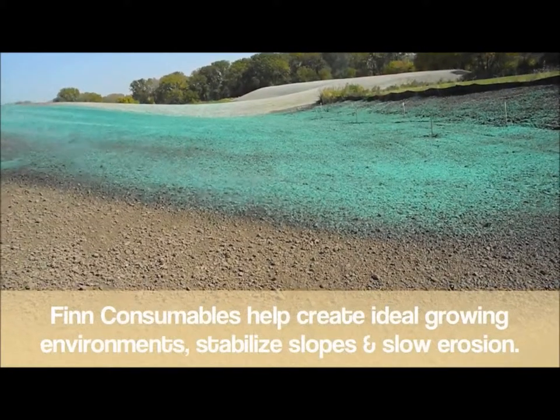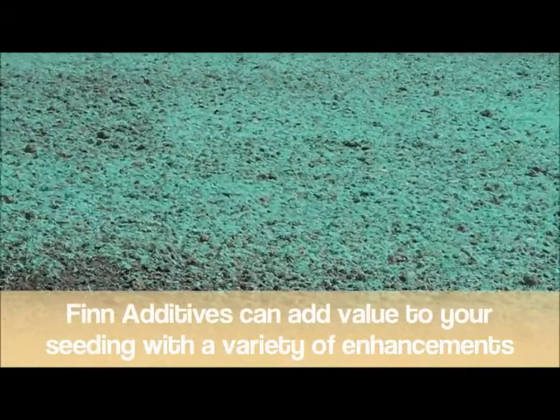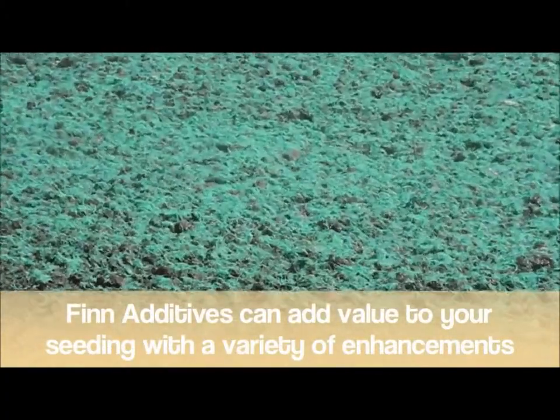On the ground, thin consumables help create ideal growing environments while stabilizing slopes and slowing erosion. Thin additives can add even more value to your seeding with a variety of enhancements.